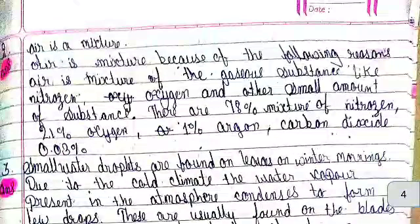Second number: Air is a mixture. Air is a mixture because it is made up of gaseous substances like nitrogen, oxygen, and other substances in small amounts. There is 78% nitrogen, 21% oxygen, 1% argon, and 0.03% carbon dioxide.